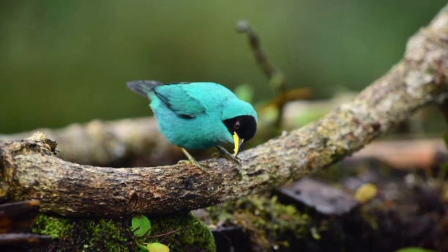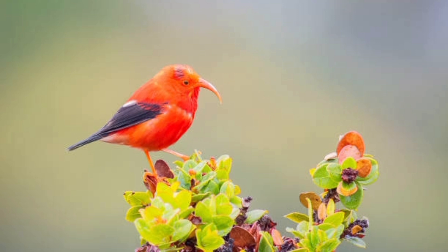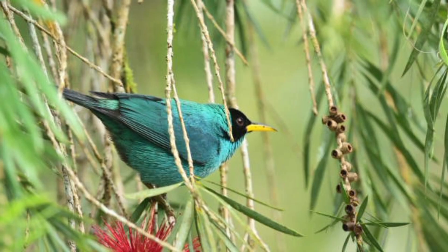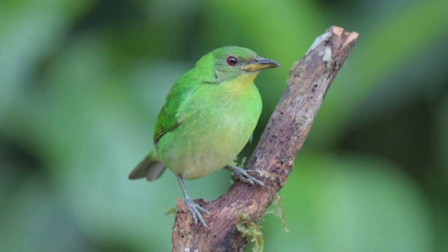26. Females are primarily responsible for building the nests. 27. Females also incubate the eggs, which are usually 2 to 3 in number. 28. The incubation period lasts around 12 to 14 days. 29. Both parents help feed the chicks after they hatch. 30. The chicks fledge in about 14 to 18 days after hatching.